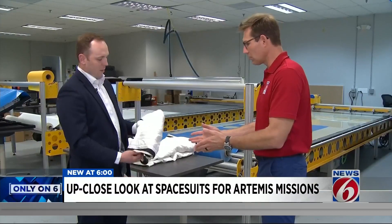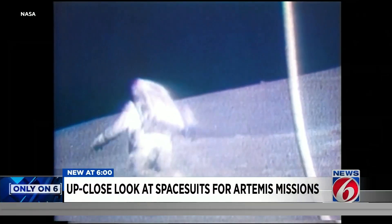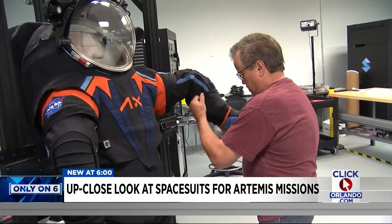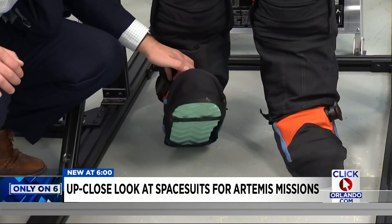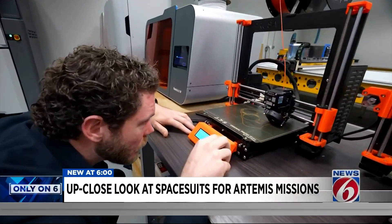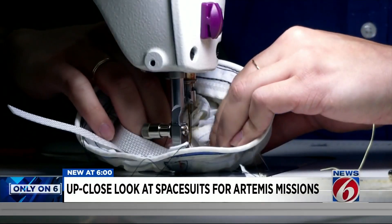This looks like a shoulder. And the biggest challenge has been mobility. The new suits have to be able to bend and twist and spin in all directions so astronauts can walk and work on the moon. It's a very intensive program to make sure that when astronauts step onto the lunar surface in an Axiom spacesuit, it's a very safe design and a very high-performing design.